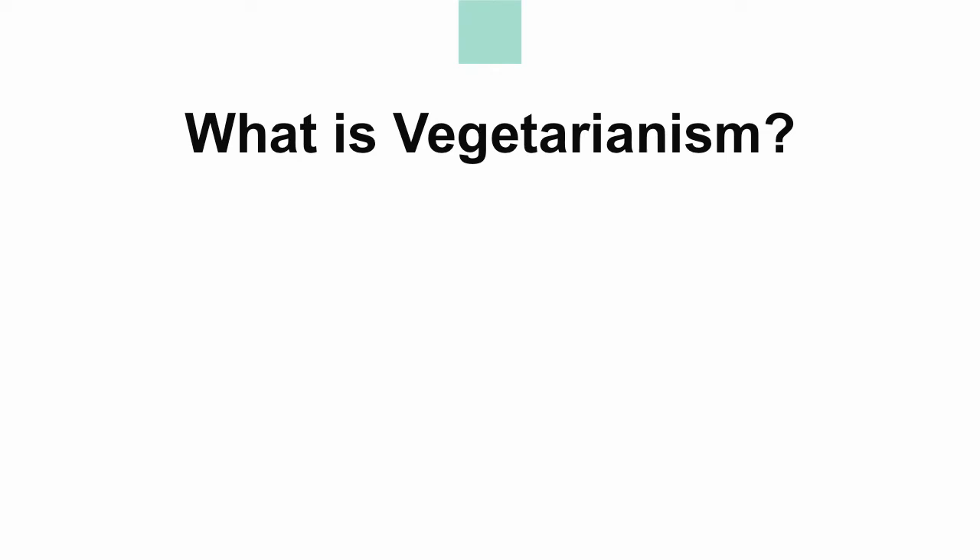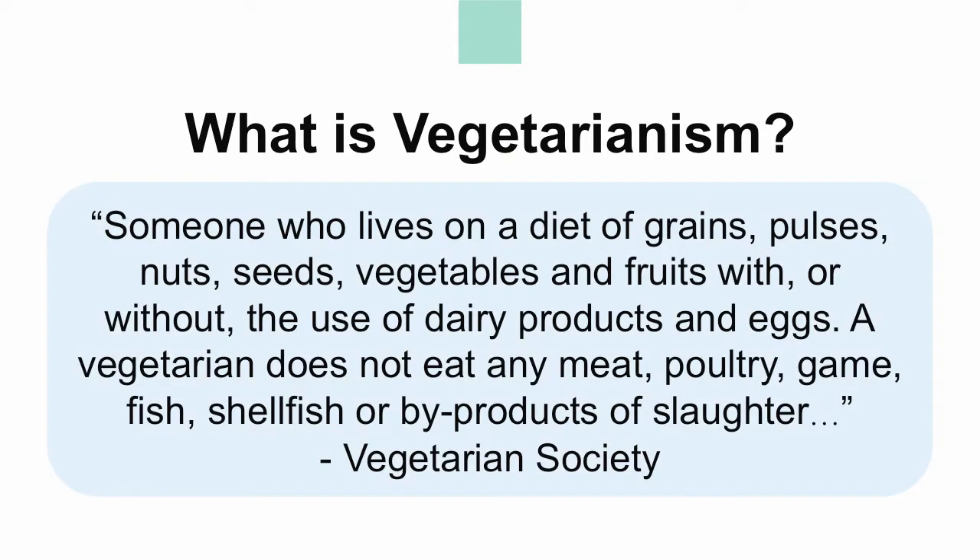Although many may know what a vegetarian diet is, many do not know the actual definition. The Vegetarian Society states: a vegetarian is someone who lives on a diet of grains, pulses, nuts, seeds, vegetables, and fruit with or without the use of dairy products and eggs. A vegetarian does not eat any meat, poultry, game, fish, shellfish, or byproducts of slaughter.